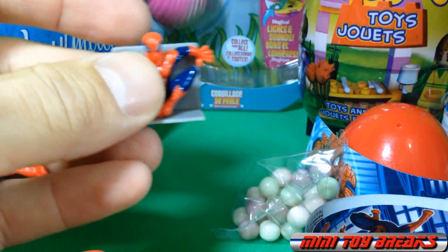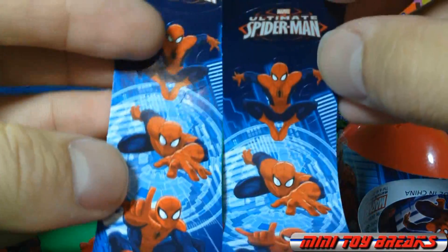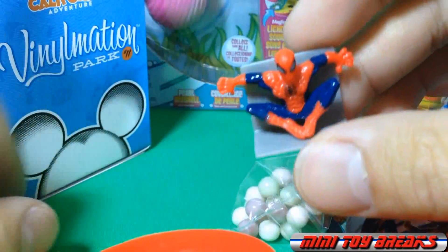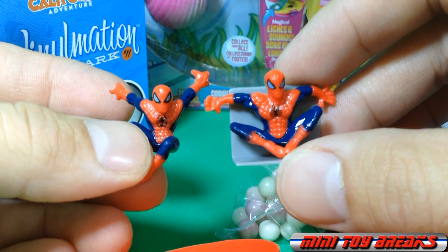So that's about it. Let's check out my stickers in pack number two. I do believe they're all the same. They're all the same and they're all fantastic. So thanks for watching Mini Toy Breaks, and I will see you next time.